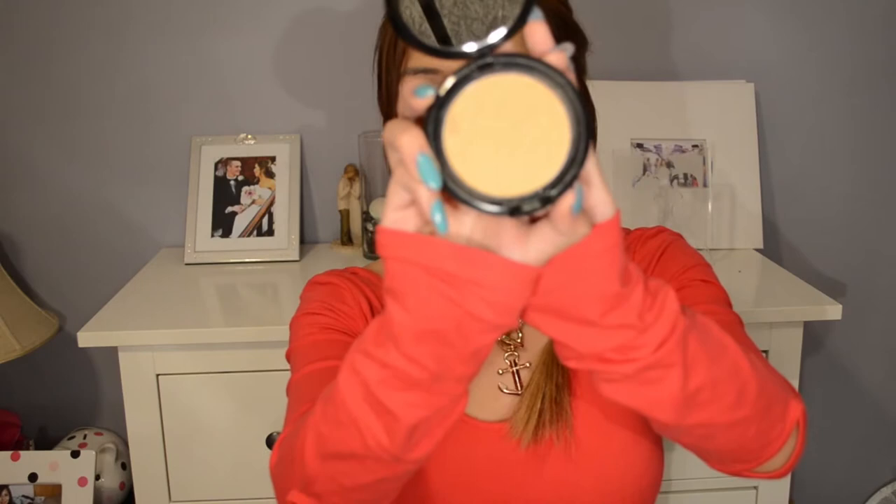It is the NYX Stay Matte But Not Flat, and I am in shade number seven. It says it's mineral enriched, talc free, oil free, water resistant, sweat resistant, and feels like silk on skin. I definitely have to say that it is sweat resistant — I wore this when I went to the gym, wasn't expecting to go, and it definitely stayed on. This is definitely a favorite of mine, I'm obsessed! I love love love it!